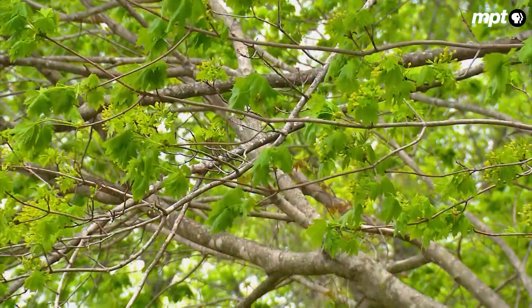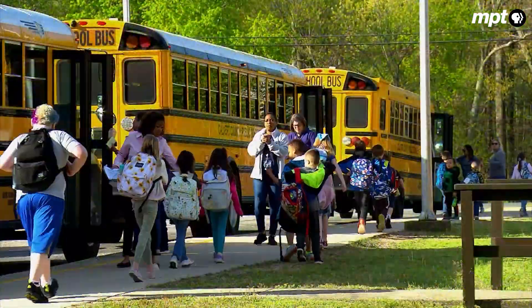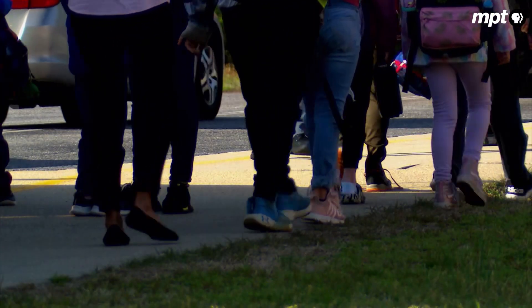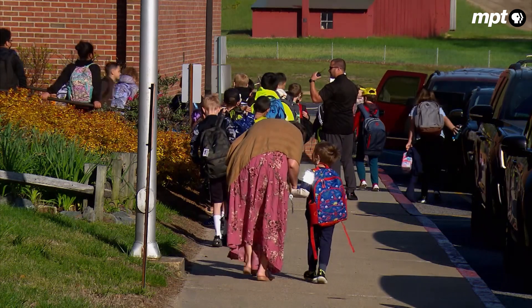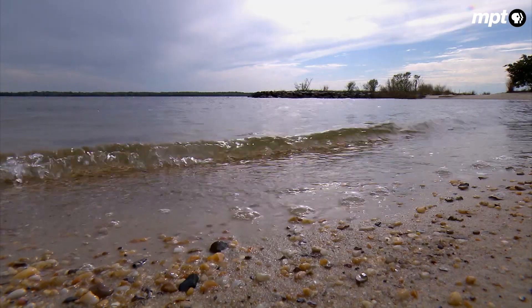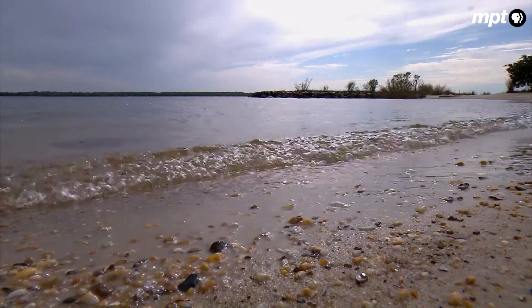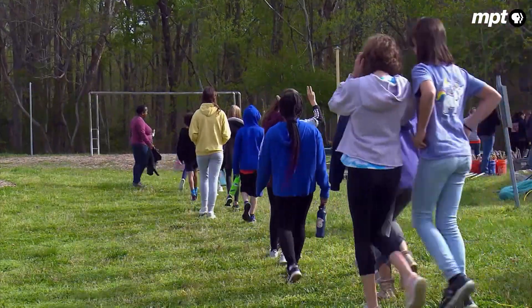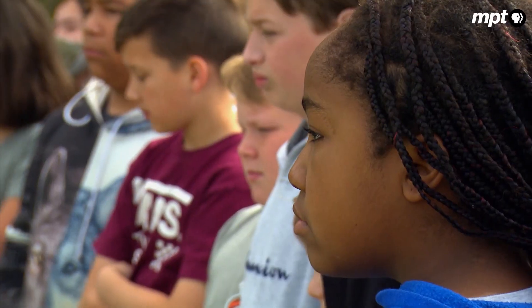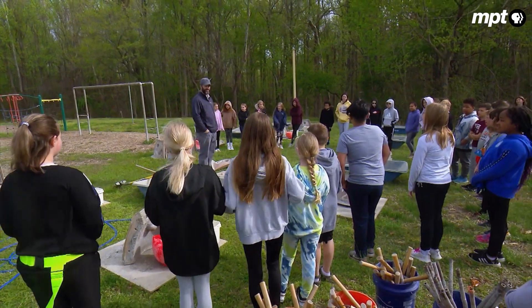A new school day begins in southern Maryland as students arrive at Huntingtown Elementary, the heart of this Calvert County community, neatly nestled between the shorelines of the Chesapeake Bay and the Patuxent River. But class will be a little different for the fifth graders here today — this morning they start a two-day construction project.